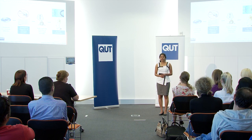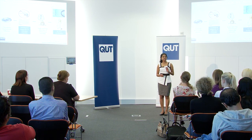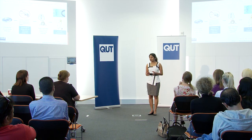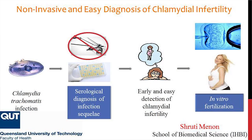Childbearing and child rearing are important human activities. However, in recent years, we've seen a steady decline in fertility rates. In Australia alone, 1 in 6 couples struggle with infertility, of which about 33% are attributed to female infertility.